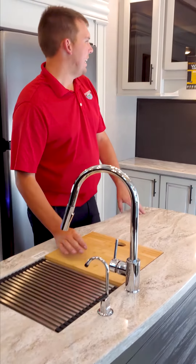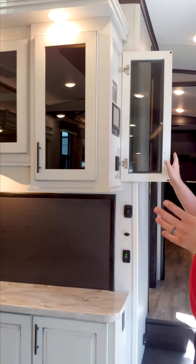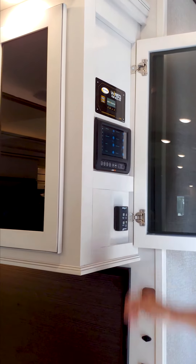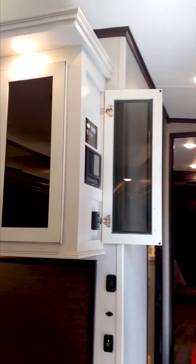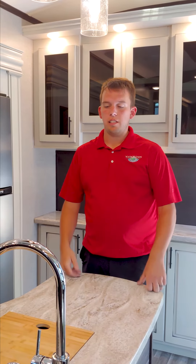Over here you've got a really nice touch — in this cabinet you don't necessarily see it, but it has the new BM Pro control system, which is J Command. You can control all your interior and exterior lights, your HVAC systems, your jacks, your slide outs, your electric awning or awnings depending on model.